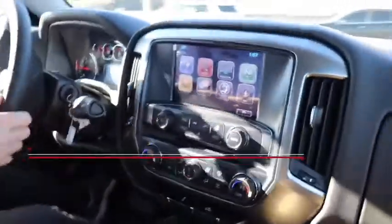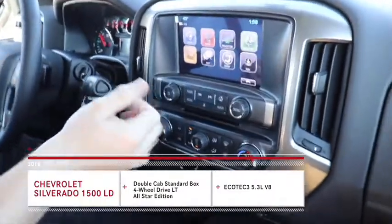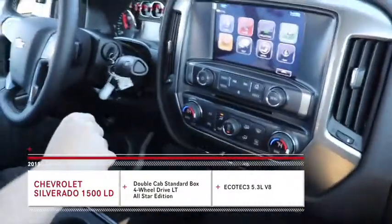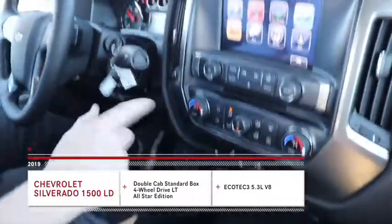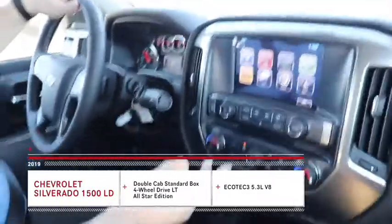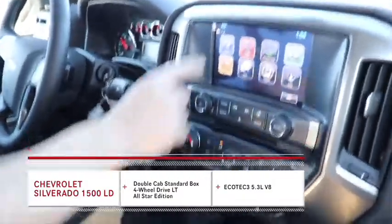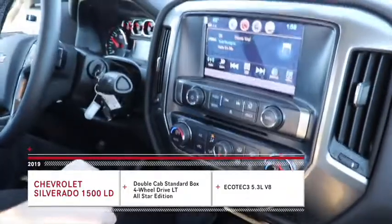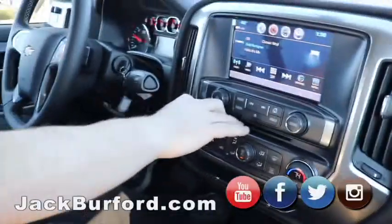It's got the 5.3 V8 like we showed in the video. Of course, it's got the infotainment system here — it's going to have Apple CarPlay and Android Auto. Of course, it's got OnStar navigation; you can download apps on it, you can text from it. It's got the automatic transmission. It's going to have AM, FM, and Sirius XM. It's got a CD player in it, which is a rare thing nowadays.